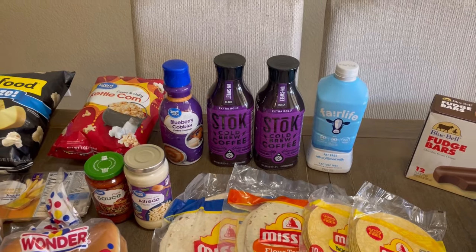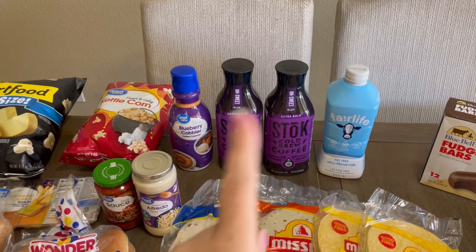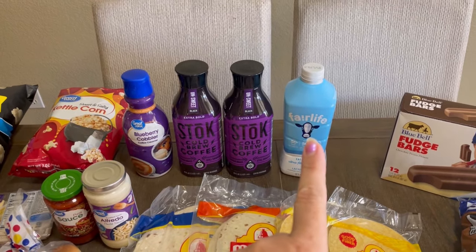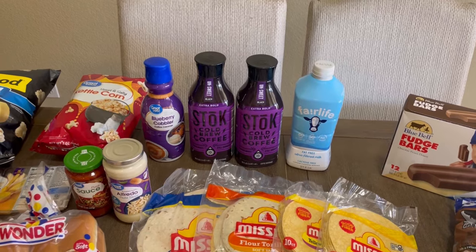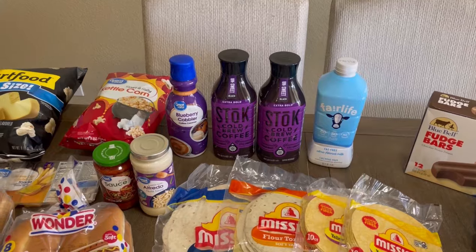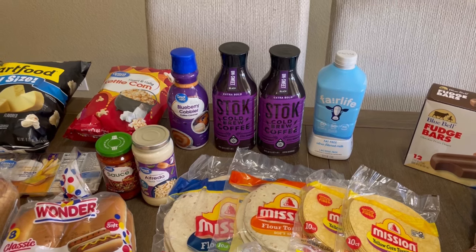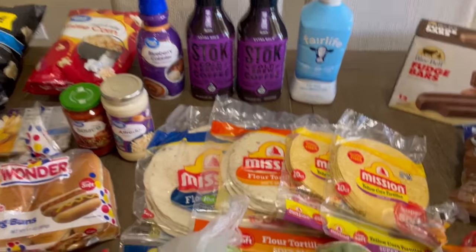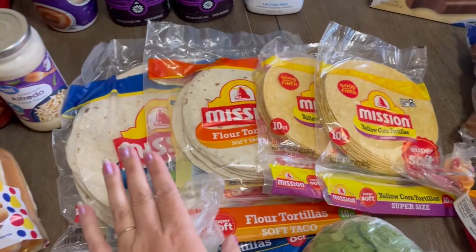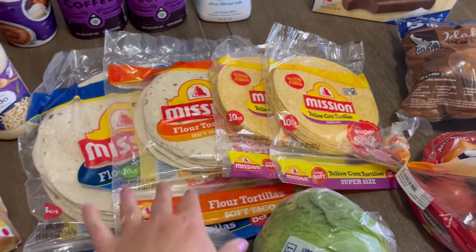I went back to the extra bold coffee because mine has just been tasting kind of watered down — I like the bold better than the turquoise one I have now. I also got some Fairlife milk; we haven't been drinking a lot of milk and this lasts a lot longer than a regular gallon. Caitlin is drinking almond milk, so Clayton is really the only one drinking the regular two percent, and I don't think he'll mind if we run out.